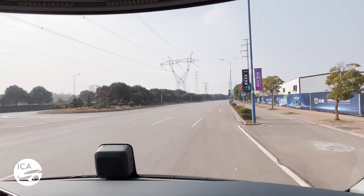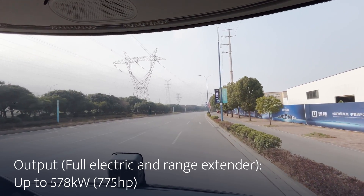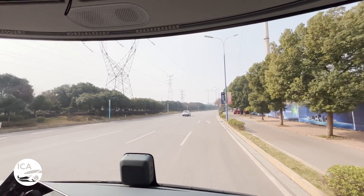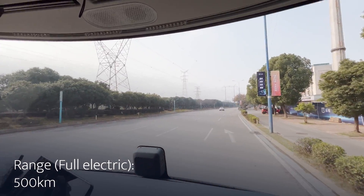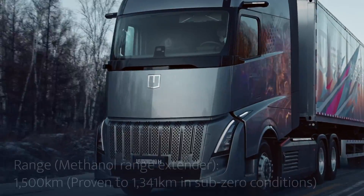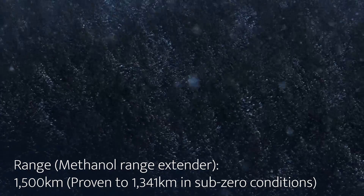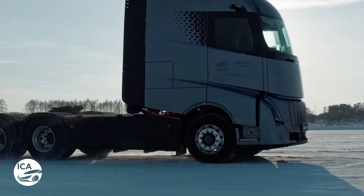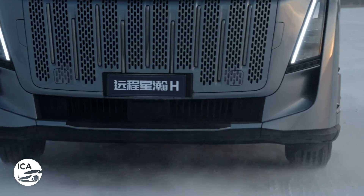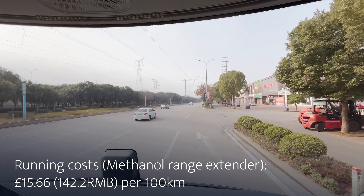The electrified drivetrains have up to 578 kilowatts of power, similar to top-end electric cars, though the key difference is the torque, which is considerably higher in trucks because they pull much heavier loads. The electric truck's range is 500 kilometers, running on an 800-volt system for faster charging. The methanol range extender trucks have a maximum range of 1,500 kilometers — Verizon just tested that in sub-zero conditions and achieved 1,341 kilometers on a single tank of methanol. That drivetrain uses 45% less energy than traditional fuel trucks and costs just £15.66 — or 142.2 RMB — to run for 100 kilometers.